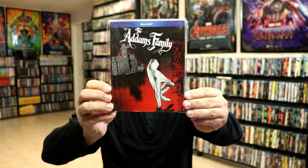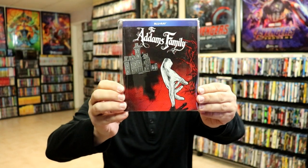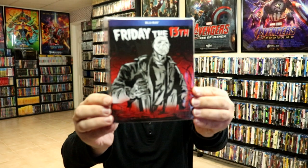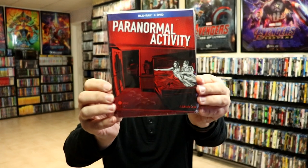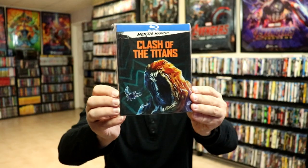First up, these all look very similar — they have the blue banner at the top and a black, red, and grayish color scheme. We have The Addams Family, The Devil Inside, Friday the 13th, Hansel and Gretel Witch Hunters, Paranormal Activity, The Ruins, Sleepy Hollow, and World War Z.